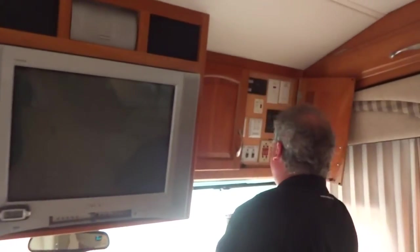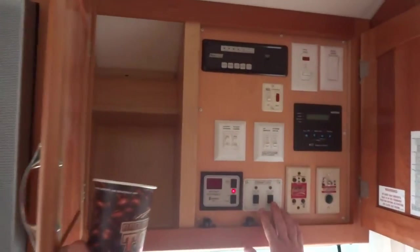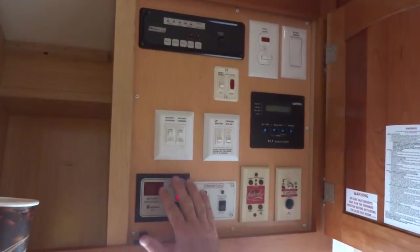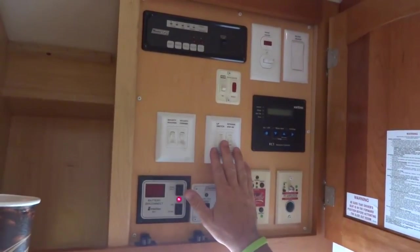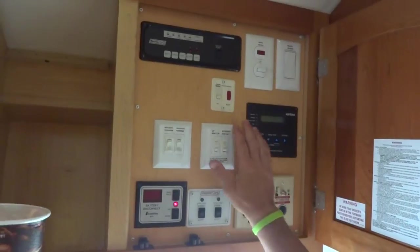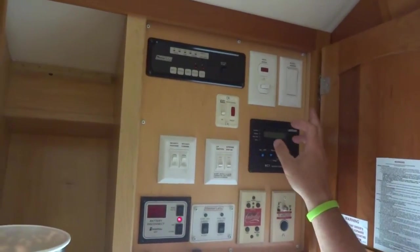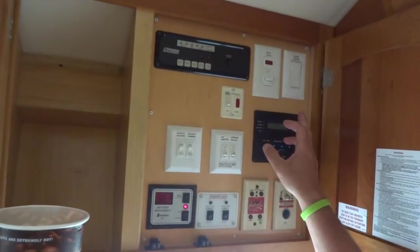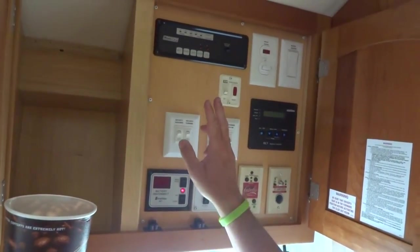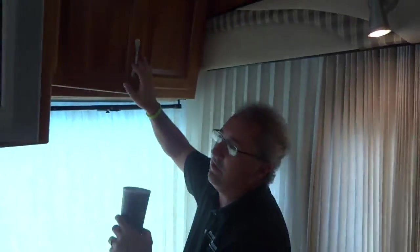Over on this side, we've got all your controls for the slide-out room, your satellite dish, your battery disconnects, your outside lights and LP system, your 2000-watt Xantrex inverter, your hot water heater on electric and gas, a block heater on the engine for wintertime, and then your controls for the water pump and all your holding tanks. So all your controls are in one central location — very easy to get to.